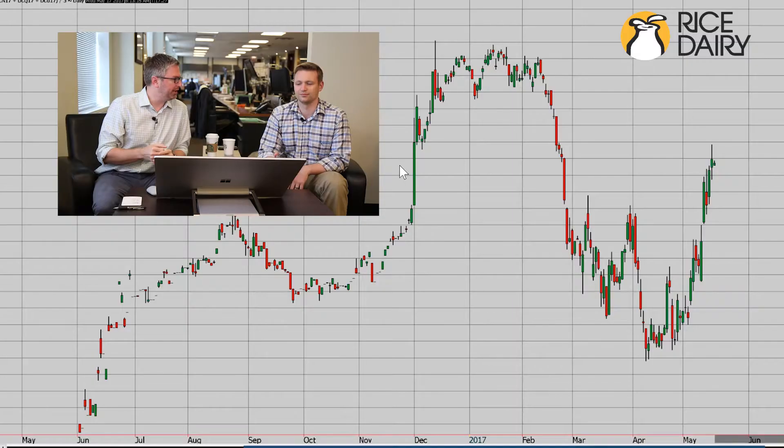We're going to start today with Class 3, the Q3 pack — July to September — and we've got that up here. Andy, let's look at July to September, Class 3. What are we looking at?